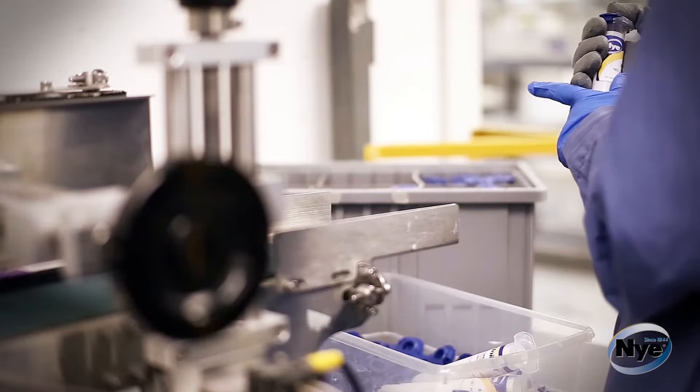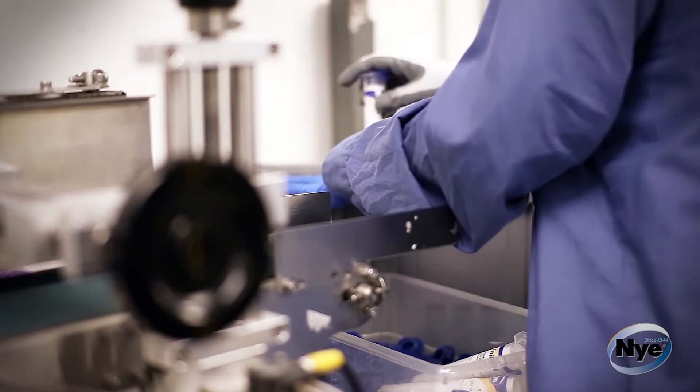We have what it takes to form a partnership. By engineering lubricants today, we enable the innovations of tomorrow.